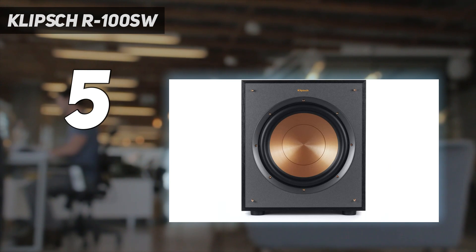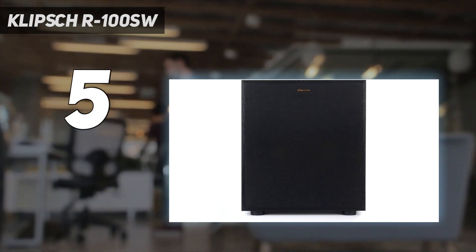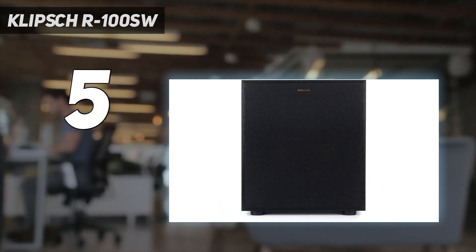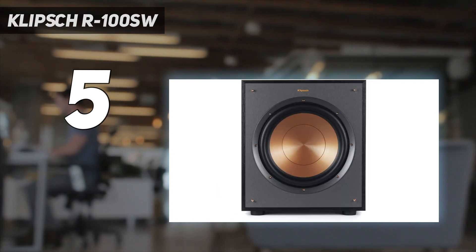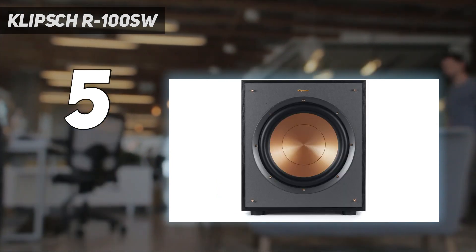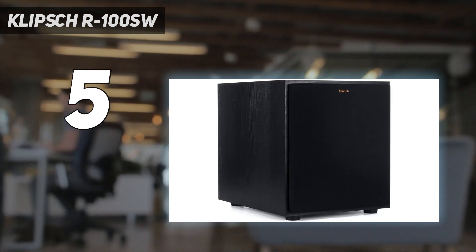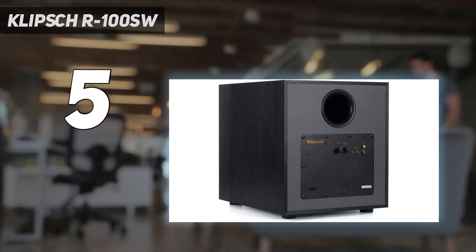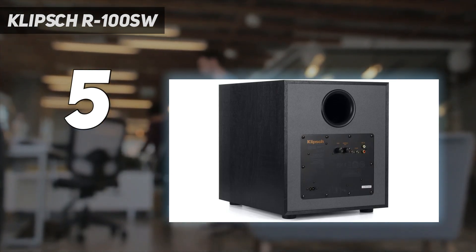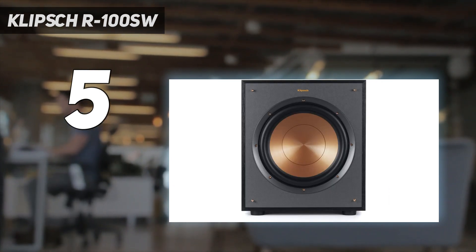The driver utilizes injection-molded graphite (IMG) cones, which aren't just impressive on paper — in reality, it assists in a smooth, enduring low-frequency projection whilst keeping distortion to an all-time low. The IMG woofer cones are exceptionally light while being extremely rigid, providing a remarkable low-frequency response with minimal cone breakup and distortion to give you the deepest, cleanest bass possible. Although this attractive sub truly looks best when paired with Klipsch monitors, it is capable of performing equally well with other brands.